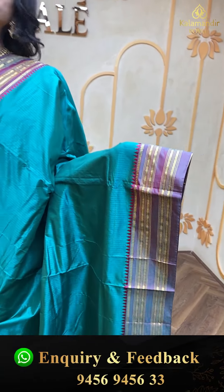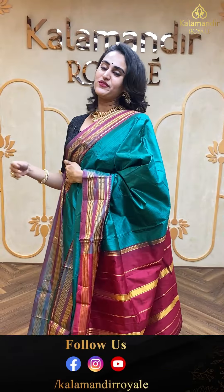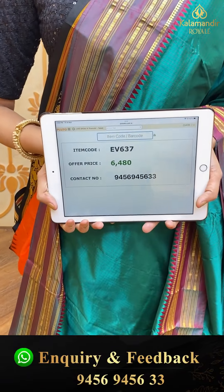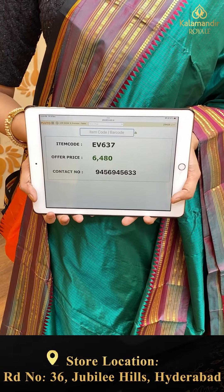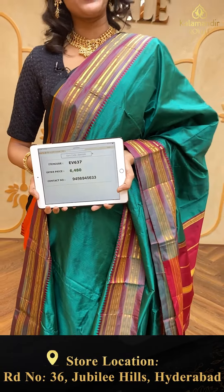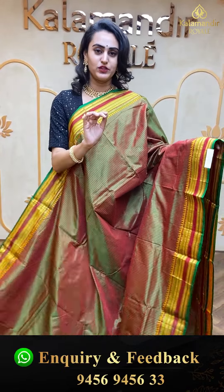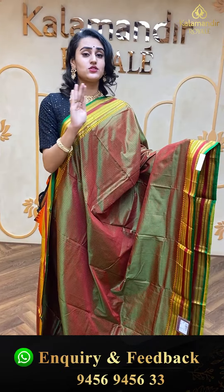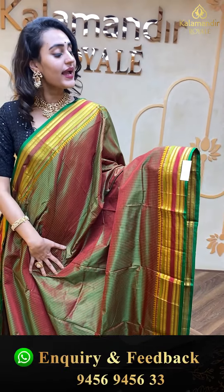Moving on to the next pretty one — a beautiful saree with self-checks all over the body. The border has beautiful zigzag lines with gold jari. The pallu has a lovely khadi pallu. This doesn't come with the blouse. The code of this saree is EV634 and this retails for ₹9,180. To buy this, take a screenshot and ping us on 9456-945633.